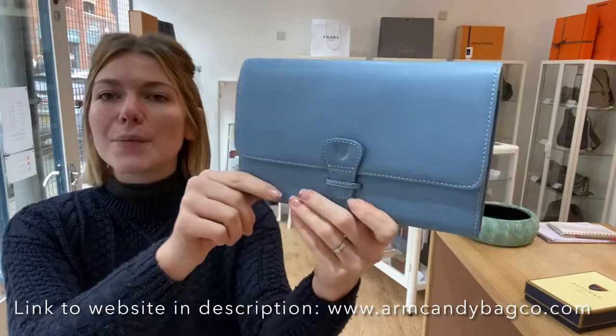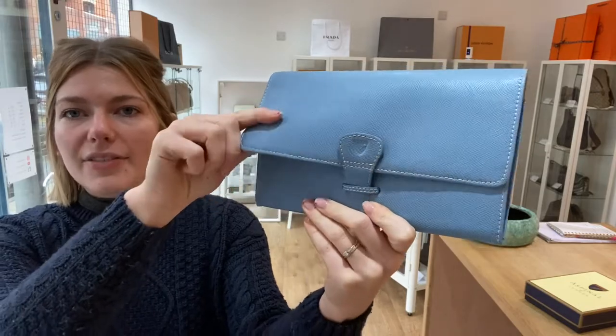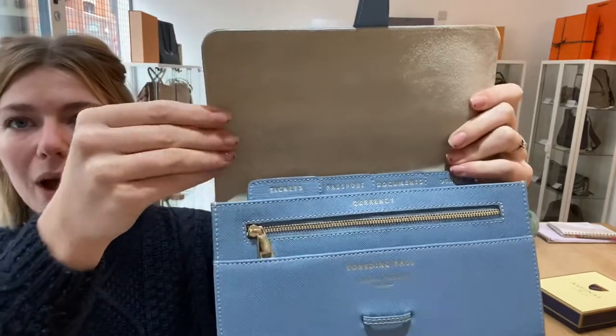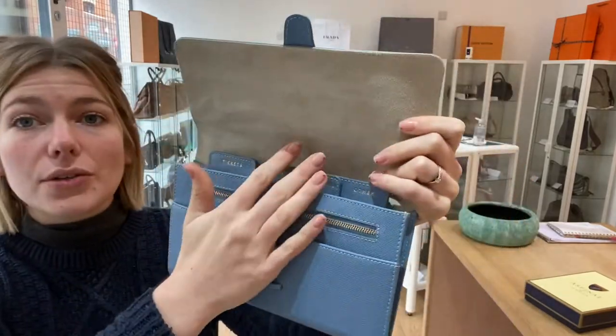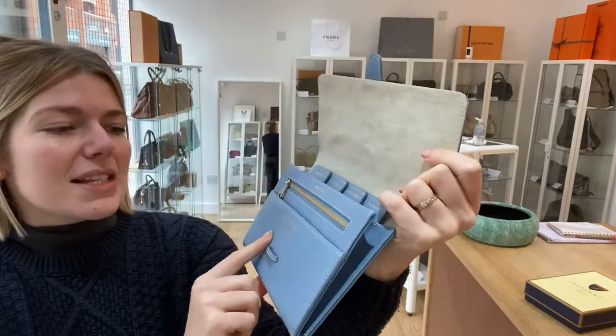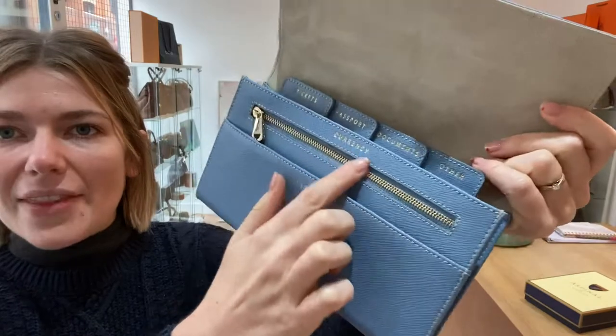You've got the flat closure with the belted fastening, which you can flip open. Inside you've got this beautiful suede which is just stunning, and then you've got all these different compartments. This one says 'boarding pass' and it's a flat pocket.